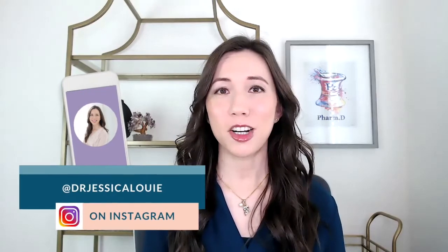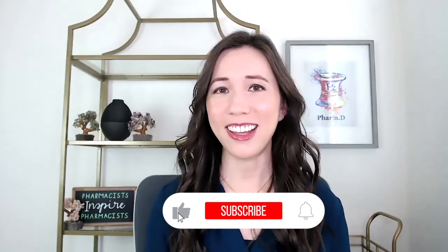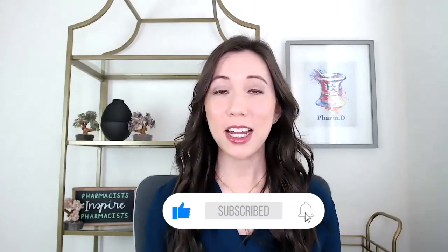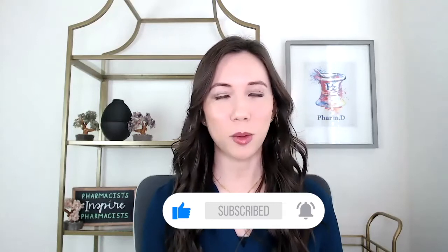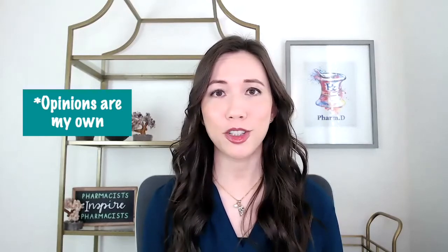Hi everyone, I'm Dr. Jessica Louie, and I'm an associate professor, board-certified critical care pharmacist, and entrepreneur. I help people find meaning beyond a job title and let go of burnout. Today we're talking about academia pharmacy and what it's like to be in this area, including a schedule of an academic pharmacist. I will note that this video is not sponsored or associated with my employer — this is my personal opinion.